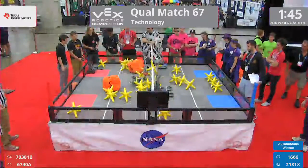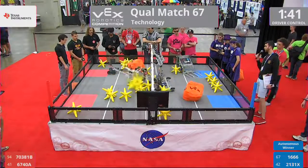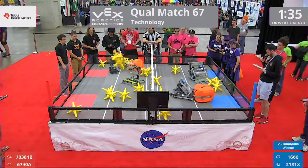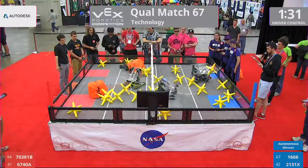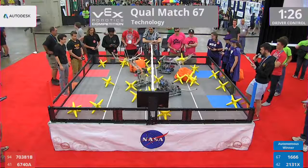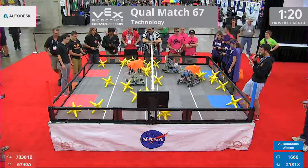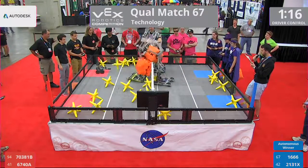3, 2, 1, go! 1 minute and 45 seconds of driver control about to take place. Here comes that 16-66 robot — that's Renegade Robotics from Menlo Park, California. They're paired with 2131X from Kaysville, Utah. Our Red Alliance is 6740A Alvin from Glen Allen, Virginia, paired with 7381B from Ethiopia.